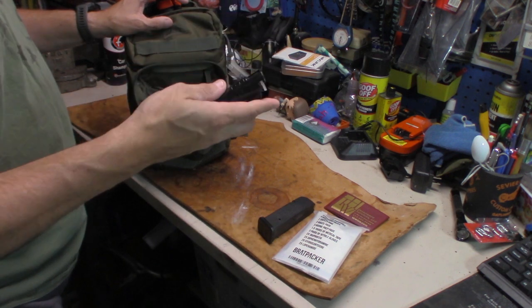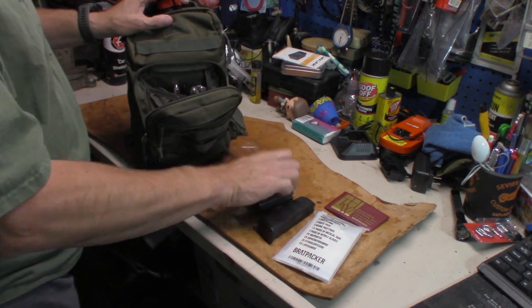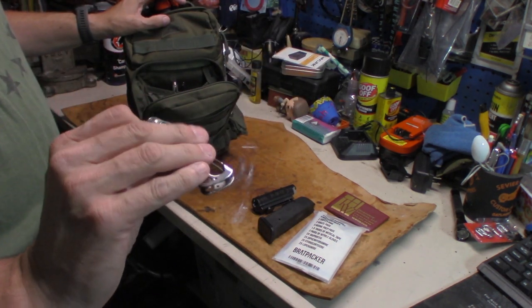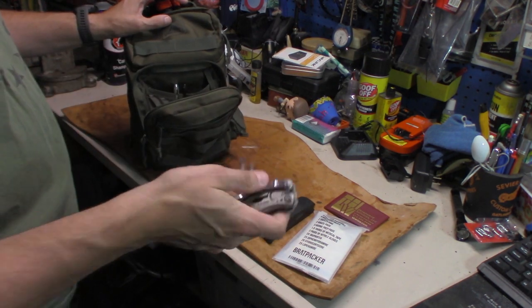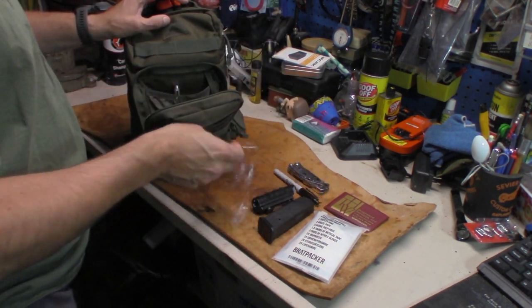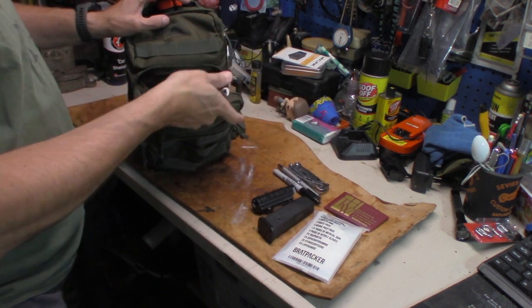I also have a less-lethal option: pepper spray in here, so I'm ready to go at any point in time. Then I've got a Leatherman — this is the Skeletool.